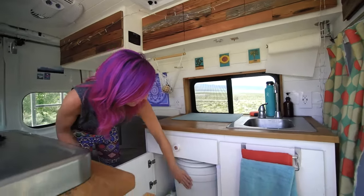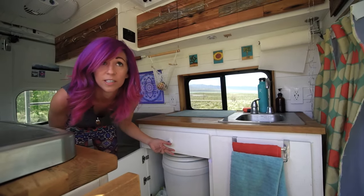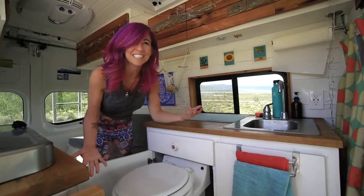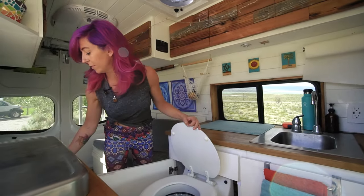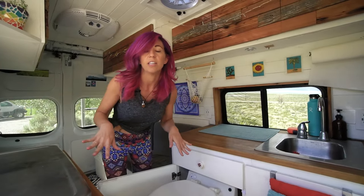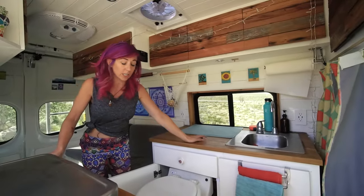Down here I have an electric toilet — this is the Laveo dry flush toilet, and there's about an inch or two of clearance on each side. It's basically a pretty expensive bucket with bags. You press the button, it has cartridges on the inside, and each cartridge lasts for about 15 to 17 flushes. Once the cartridge is done, you just take the outer bag, throw it away, and everything is sealed up. It's so low maintenance — no water, no chemicals.